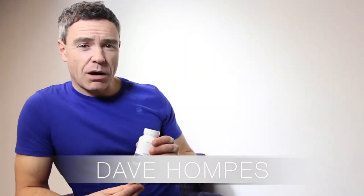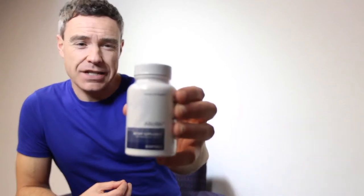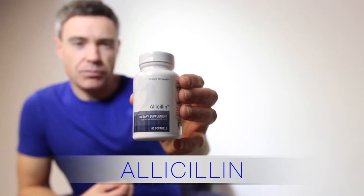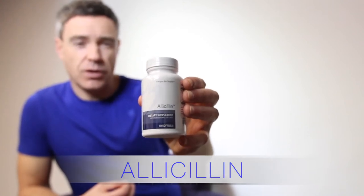Hey, it is Dave here again and we've got another product review. This particular product that we're going to look at today is called Alicillin. And Alicillin is basically, if we were to be really simplistic with our explanation, it's basically garlic extract.